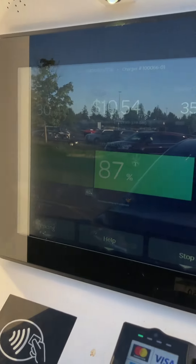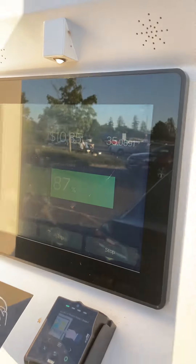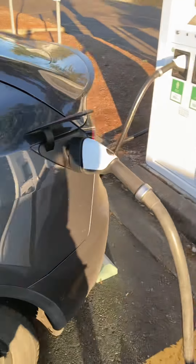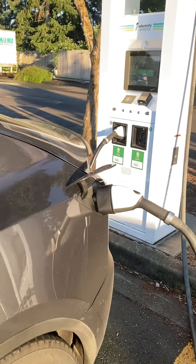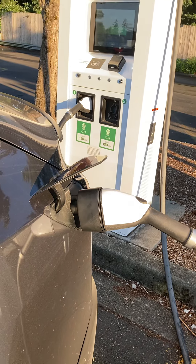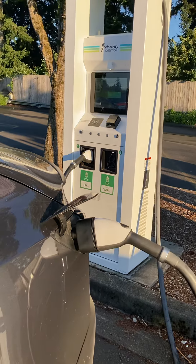But yeah, that is an Electrify America station connected to the Tesla. I just wanted to share that with you guys. Like, comment, and subscribe. I'll see you again soon. Take care, bye-bye.